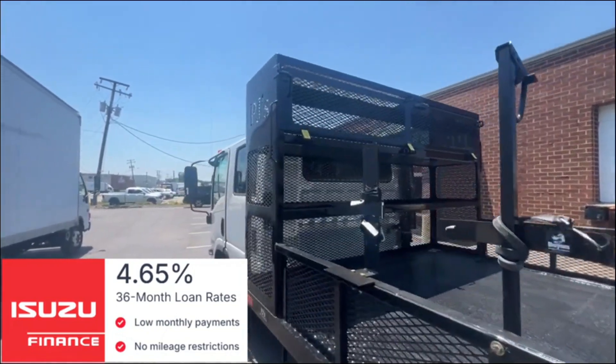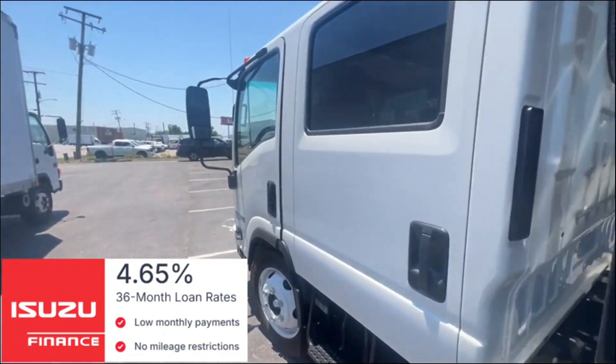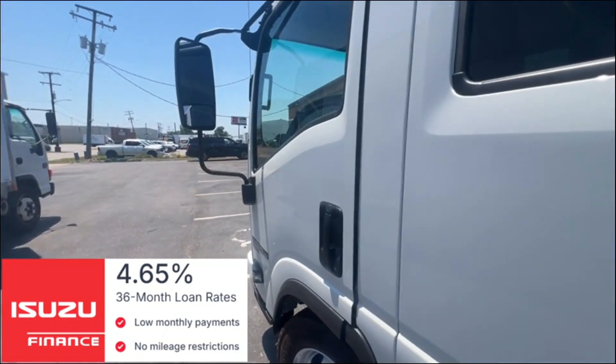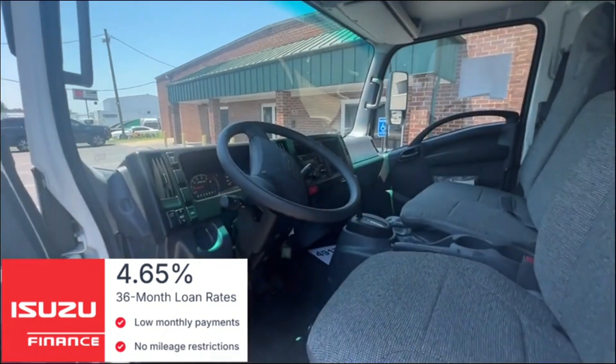The exhaust system is protected with cat cage protectors already installed. The cab of the truck has seat protectors installed along with a fire extinguisher and road triangles already.